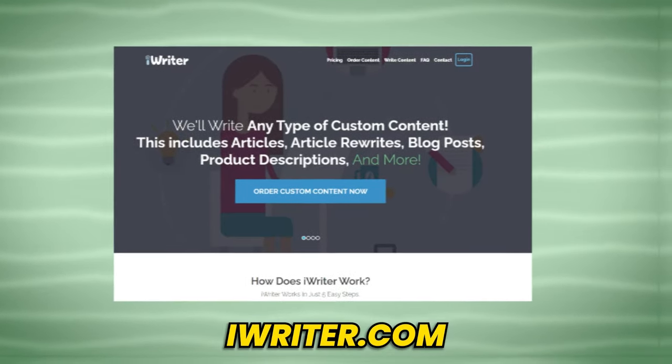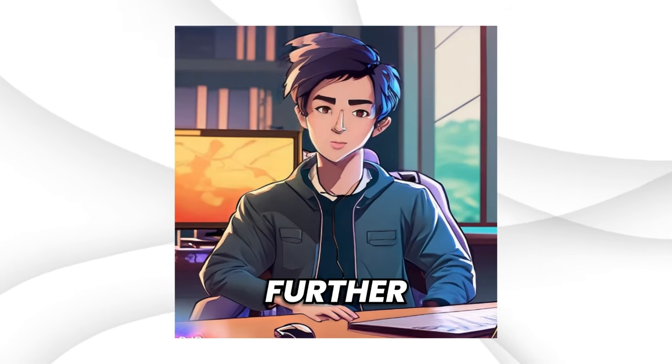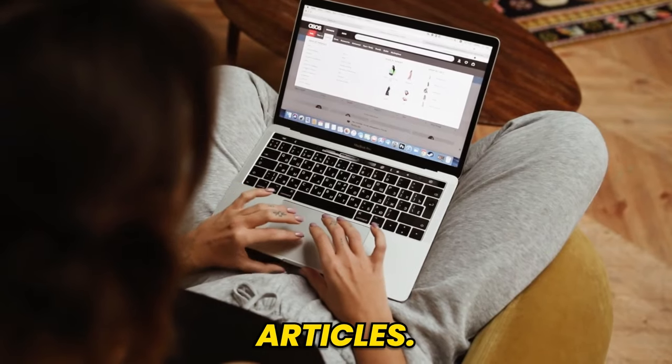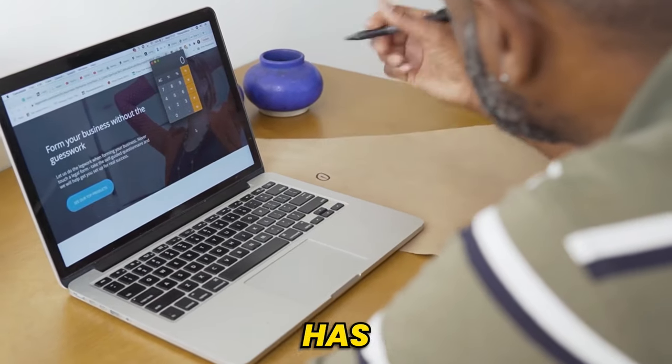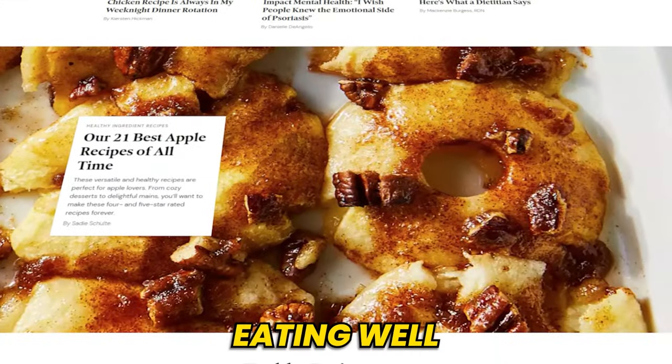The other websites are iWriter.com and Writer's Hub. I'd recommend doing your research on their criteria and instructions to get started. Fourth step: publishing your articles. Now each website has its own method of publishing writers' articles. Let's talk about EatingWell first.